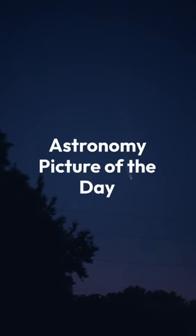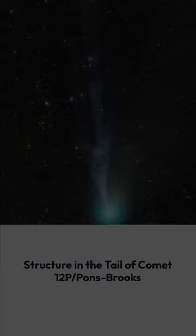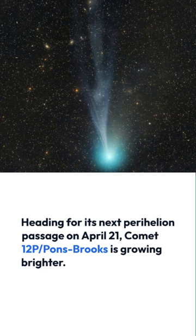Astronomy Picture of the Day: Structure in the tail of Comet 12P-Pons-Brooks. Heading for its next perihelion passage on April 21, Comet 12P-Pons-Brooks is growing brighter.